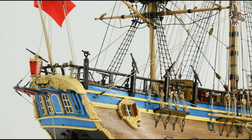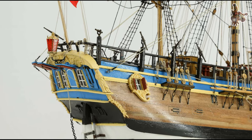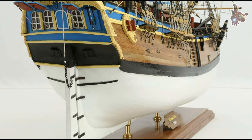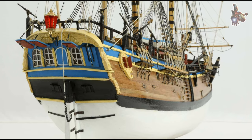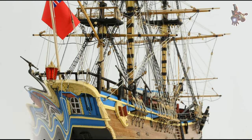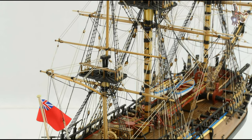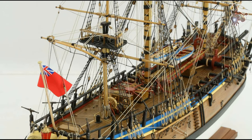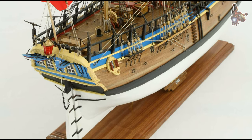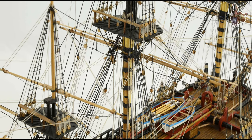Over the following weeks, the Endeavour explored and mapped various sections of the east coast. Cook and his crew produced detailed charts and maps of the Australian coastline, significantly improving navigational knowledge of the region. His accurate charts were invaluable for future explorers, traders, and settlers. By setting foot on the east coast of Australia, Cook claimed the land for Great Britain, laying the groundwork for the later colonisation of Australia by the British.